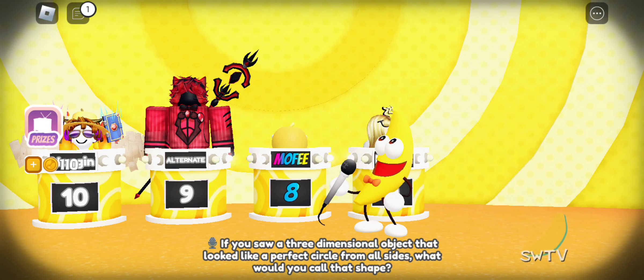If you saw a three-dimensional object that looked like a perfect circle from all sides, what would you call that shape?